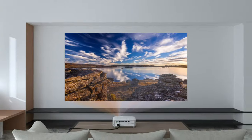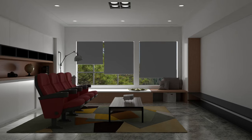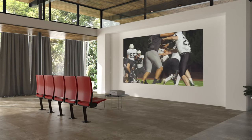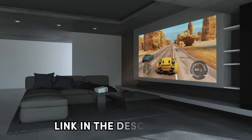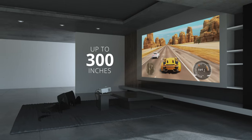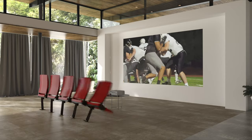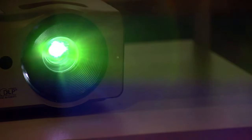As the curtain falls on our quest for the best outdoor projector under $500 in 2024, you're now armed with the perfect cinematic companion for your outdoor escapades. These budget-friendly gems promise stellar visuals without breaking the bank. Ready to elevate your outdoor entertainment game? Dive into the details and grab yours — check out the links in the description for the latest prices. If our recommendations guided you to your ideal projector, don't forget to give us a thumbs up, share our video, and hit that subscribe button and bell icon. Your outdoor movie nights just got a whole lot brighter.